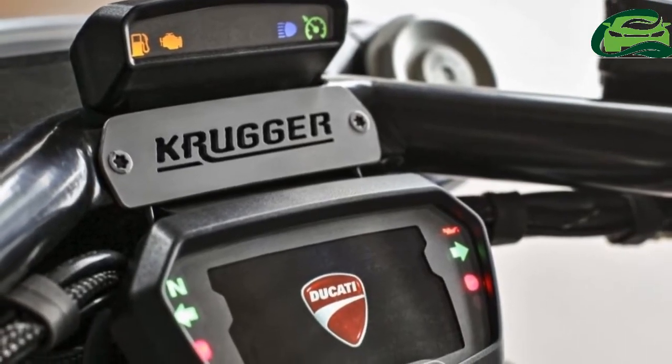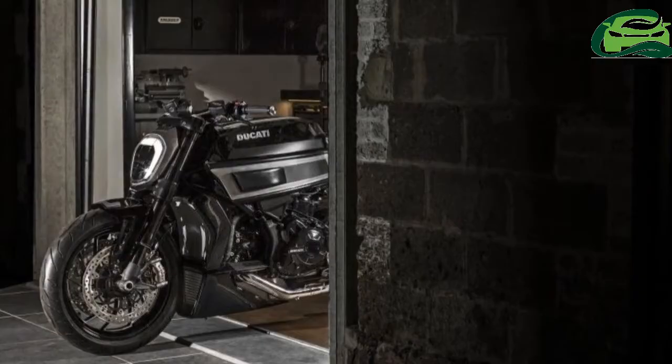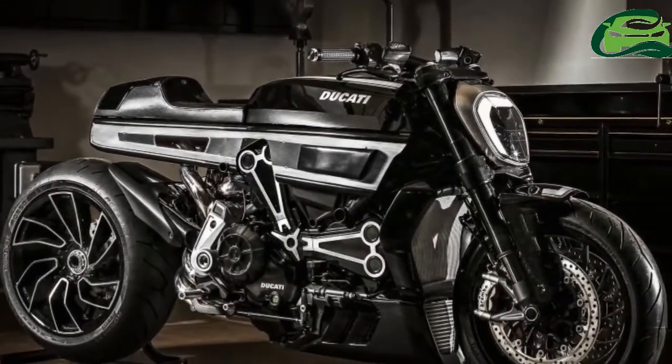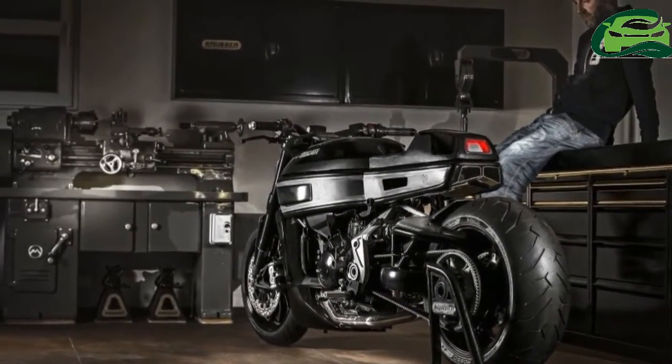The engine has been left in full view, while the trellis frame has been deliberately hidden to simplify the lines of the bike. Retaining the original Xdiavel headlight, Kruger went to town on the tail section, with the exhaust pipes now exiting under the seat in typical Ducati fashion.